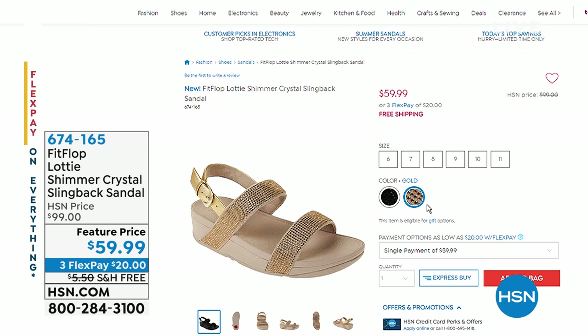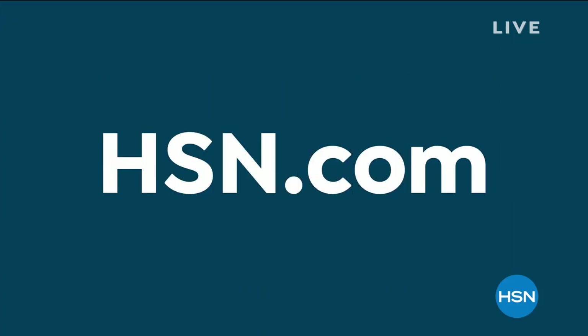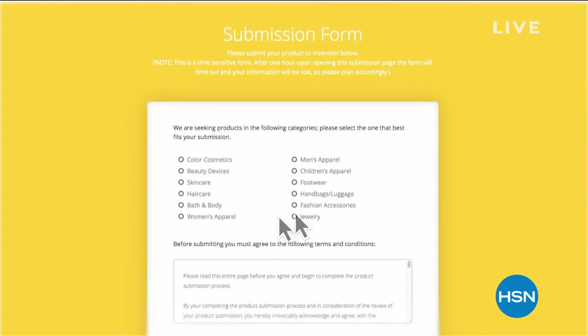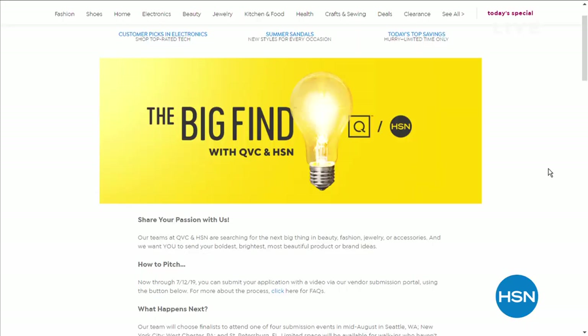We have an entire hour of FitFlop here at HSN. We also have something special: every day HSN and QVC delight millions of customers, and we're taking submissions for beauty, fashion, accessories, and jewelry through July 12th — it's HSN and QVC presenting 'The Big Find.' Search 'the big find' on hsn.com or QVC to submit. This is the first time we've ever done anything like this.